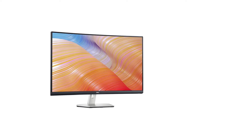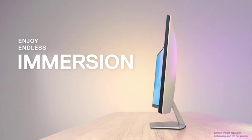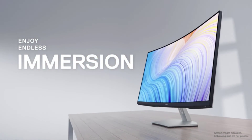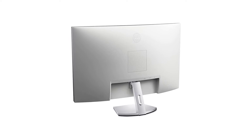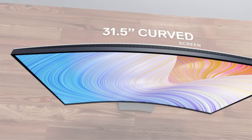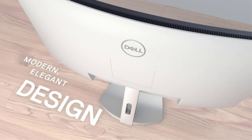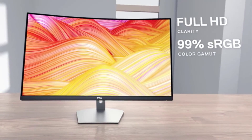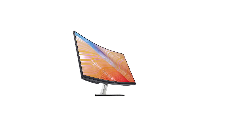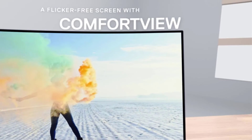Number 1: Dell S3222HN 32-inch FHD. Those that want a larger screen size should consider the Dell S3222HN monitor. The 31.5-inch Dell S3222HN display is made to allow you to enjoy immersive multimedia — one of the greatest Dell monitors available, with excellent quality. It features a 3000:1 contrast ratio, a 1000:1 dynamic range, and a 99% sRGB color gamut, giving you an immersive multimedia experience.